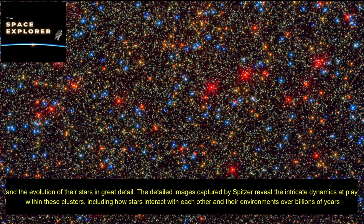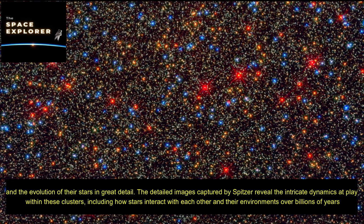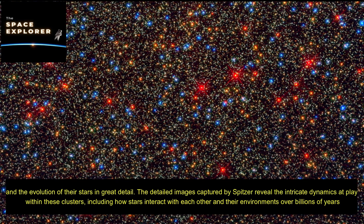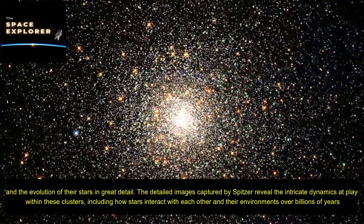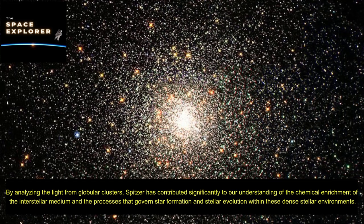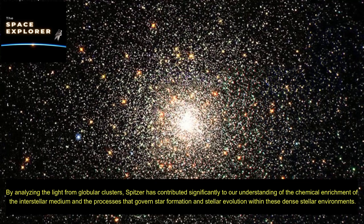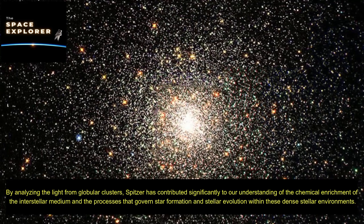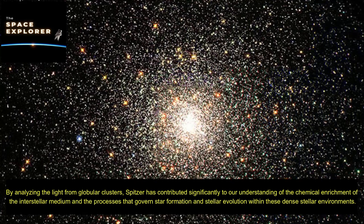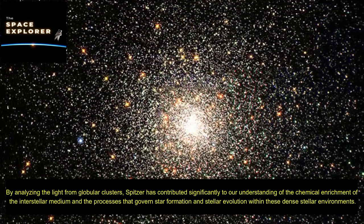The detailed images captured by Spitzer reveal the intricate dynamics at play within these clusters, including how stars interact with each other and their environments over billions of years. By analyzing the light from globular clusters, Spitzer has contributed significantly to our understanding of the chemical enrichment of the interstellar medium and the processes that govern star formation and stellar evolution within these dense stellar environments.